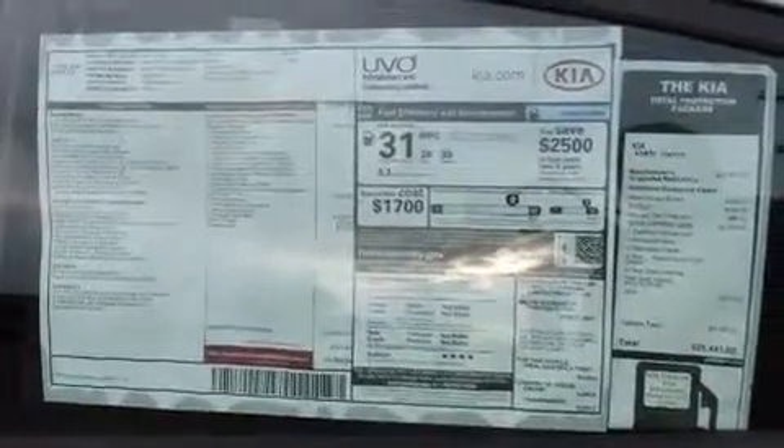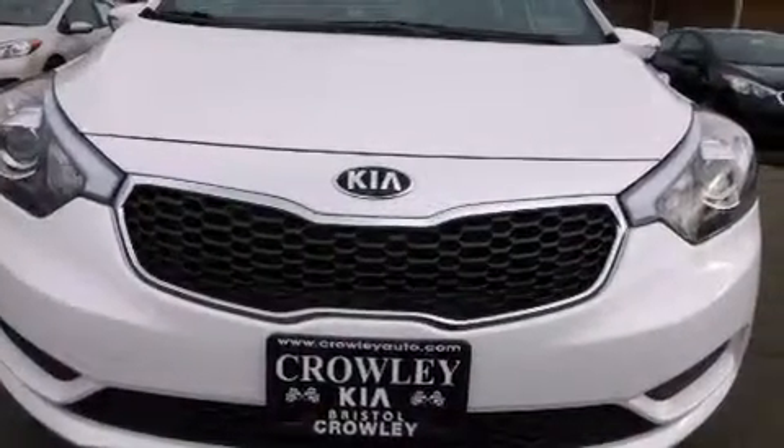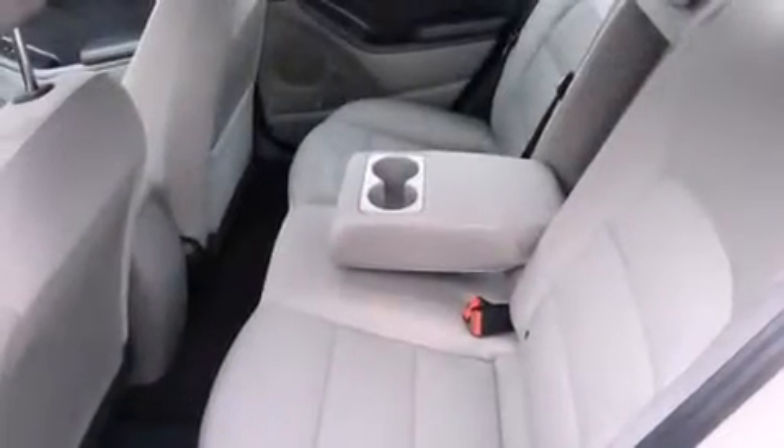The following features are also included: air conditioning, full power accessories, a rear window defroster, side curtain airbags, child seat safety anchors, rear seat childproof door locks, an energy absorbing steering column, tinted glass, an anti-lock braking system, and an auxiliary power outlet.